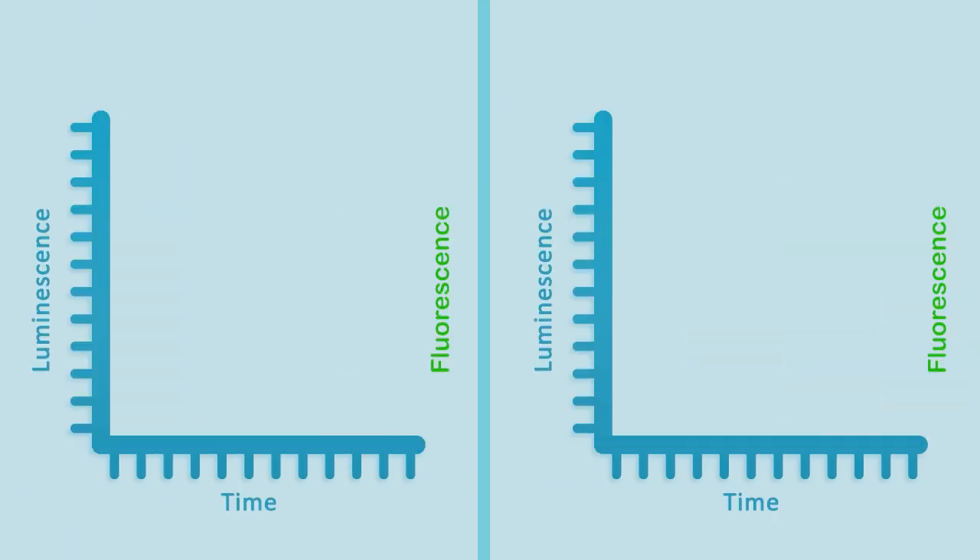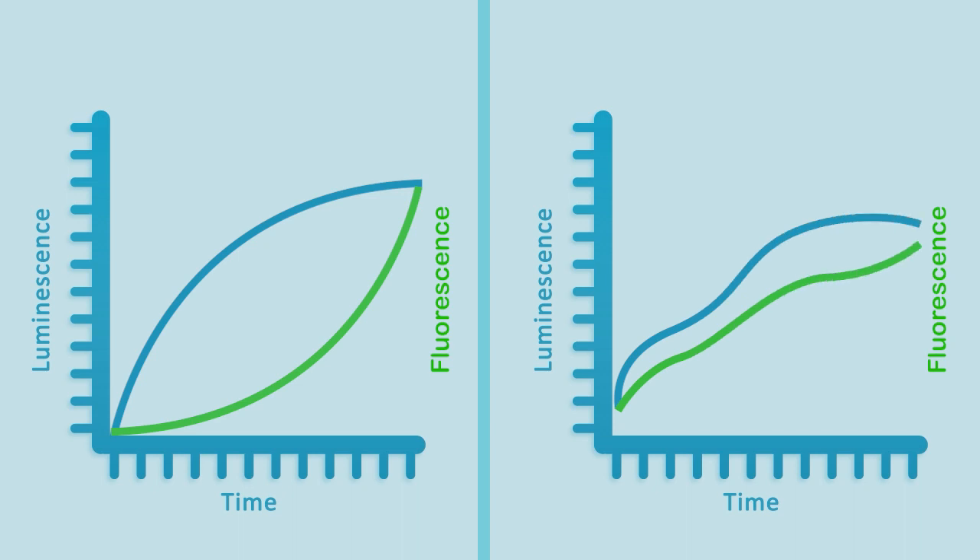With the Real-time GLOW Annexin-5 and Necrosis Assay, there is no guessing at optimal points to capture a response. Data is collected in real-time so you never miss out.